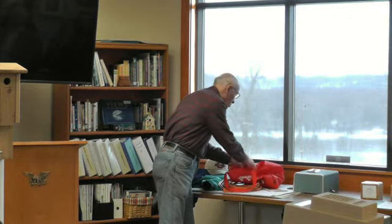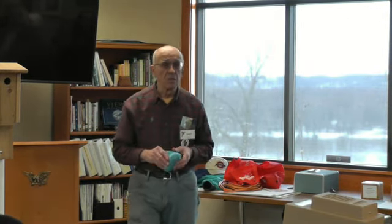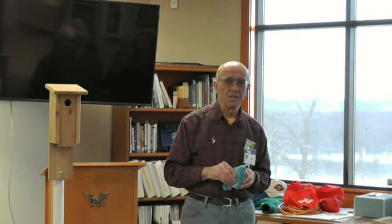I know probably all of you, or most of you, have seen bluebirds. I've got a little toy here, and if you listen carefully — isn't it amazing how they can duplicate that? I put on presentations like this to fourth and fifth grade elementary kids, and I've been doing that for about 15 years. The fourth and fifth graders are just great to work with.